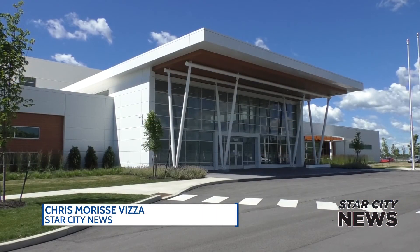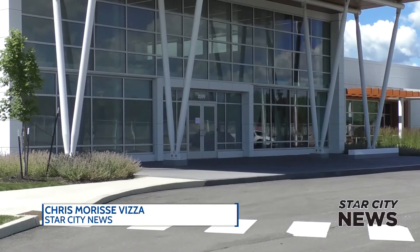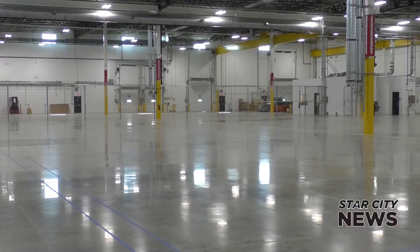Saab's new T-7A fighter trainer aircraft manufacturing facility is in Purdue's Discovery Park District. It's a smart factory. General Manager Robert Ulibarri says that means it was digitally designed.